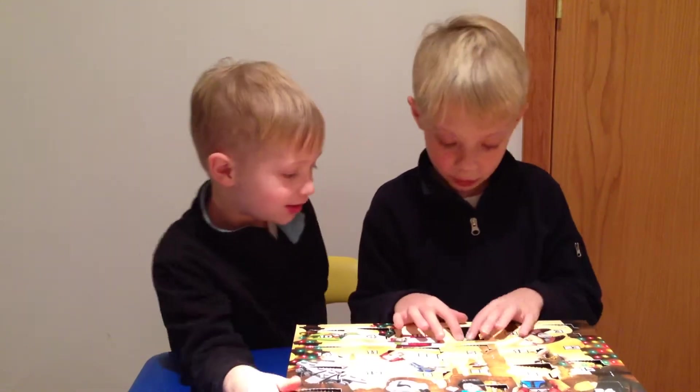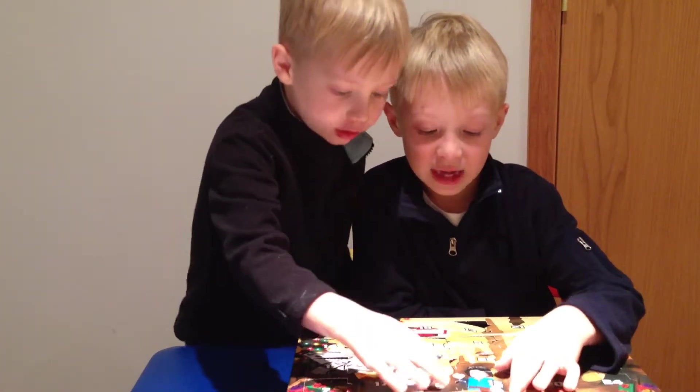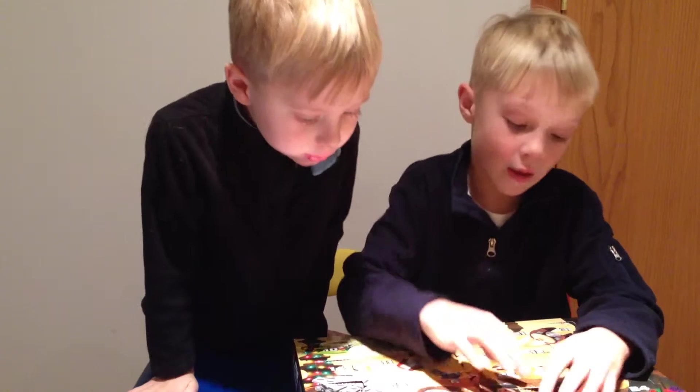I bet it's somewhere on the top. Oh, here it is. Here it is. Here — oh, she goes and gets there.